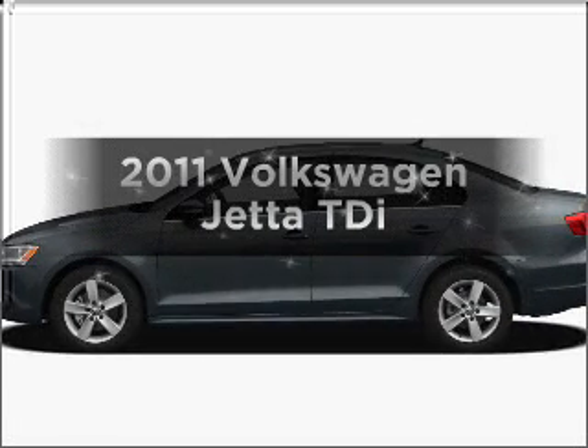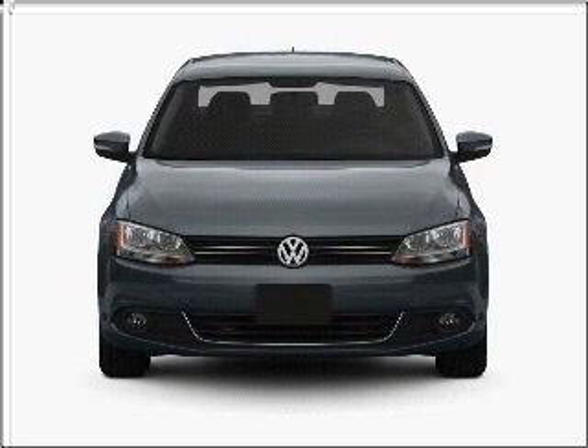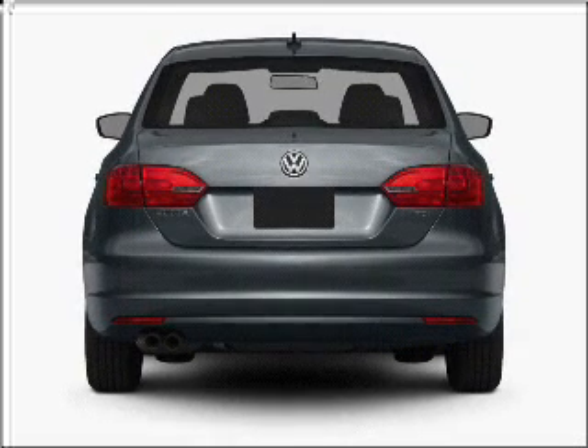Check out this 2011 Volkswagen Jetta. This is the set of wheels you've been looking for, with an efficient four-cylinder engine that responds smoothly to its six-speed automatic transmission. Let us put you in the driver's seat today.